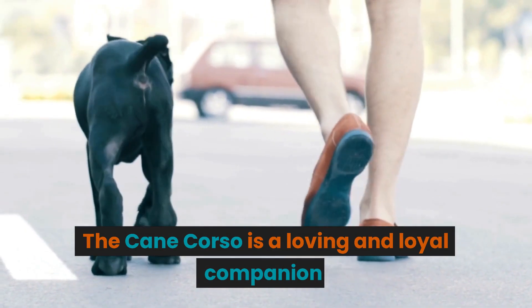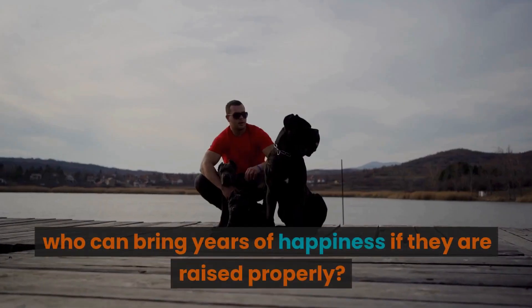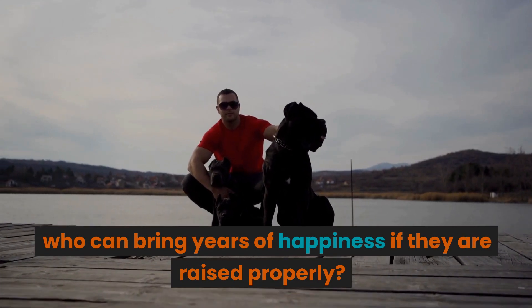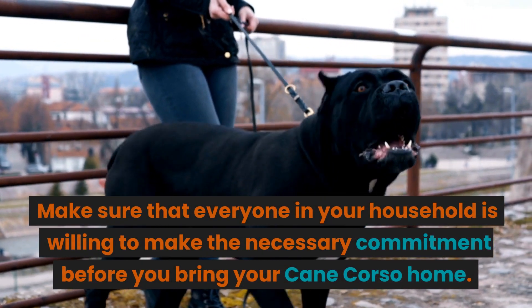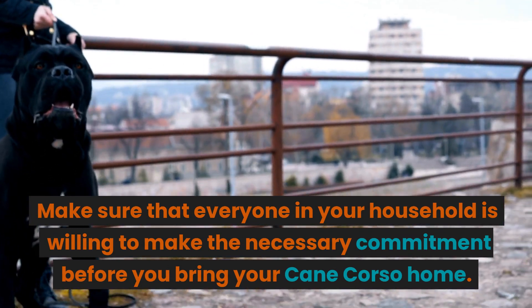The Cane Corso is a loving and loyal companion who can bring years of happiness if they are raised properly. Make sure that everyone in your household is willing to make the necessary commitment before you bring your Cane Corso home.